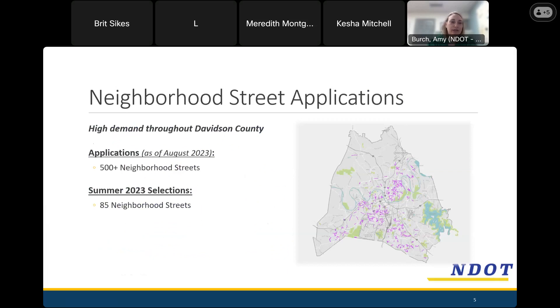This is a neighborhood street application program, meaning streets apply for the traffic calming program. As of last end of summer, we had over 500 neighborhood streets that had applied for this program. These two streets were in that batch — the summer 2023 selection — which selected 85 neighborhood streets for traffic calming.